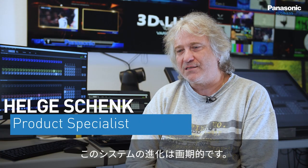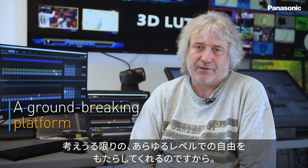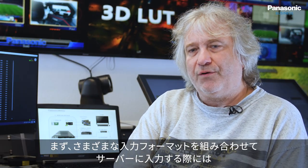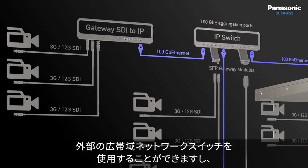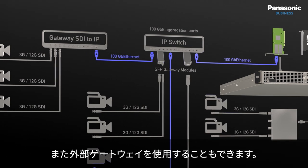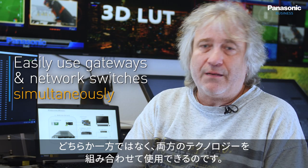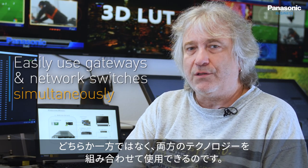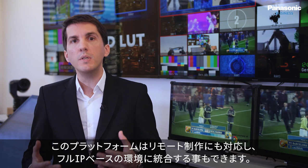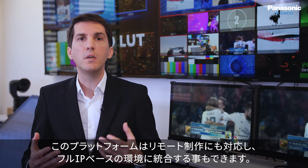The evolution of this system is groundbreaking because it gives every level of freedom imaginable. Talking about the mix and match of individual input formats, you can use an external high bandwidth switch or an external gateway into the server. It's not one or the other — you can mix and match both technologies. Fully embracing the latest IP technologies, this platform is also ready for remote production and full IP-based environments.